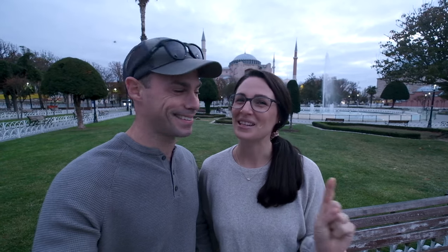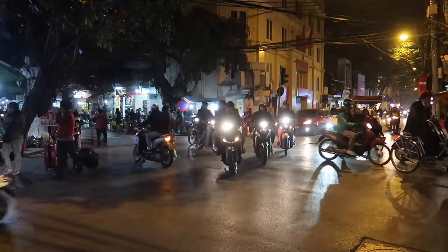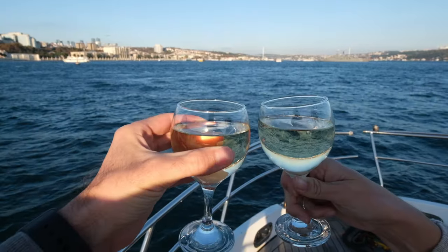Are you planning a trip to Istanbul? Then you have come to the right place. We're Jess and Miles and after three years of traveling around the world we are currently living here in Istanbul, Turkey. In today's video we are going to show you how to spend the perfect day here in Istanbul if you only have 24 hours.